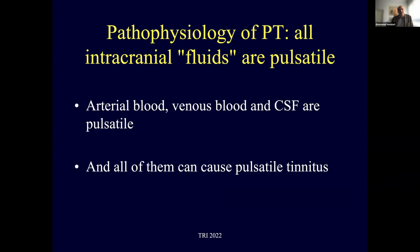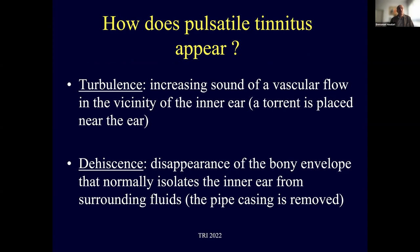To understand pulsatile tinnitus, one must understand that all intracranial fluids are pulsatile — arterial blood, venous blood, and CSF — and all of them can cause pulsatile tinnitus. There are two key mechanisms: turbulence, which is the increasing sound of vascular flow in the vicinity of the inner ear, and decency, which is the disappearance of the bony envelope that normally isolates the inner ear from surrounding fluid — like removing a pipe casing.